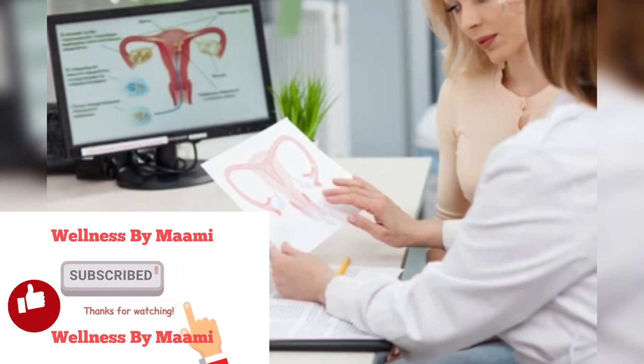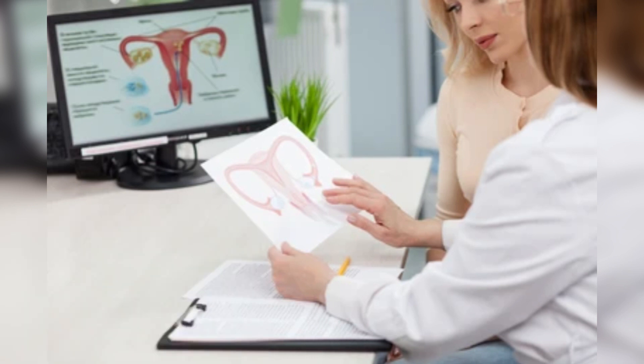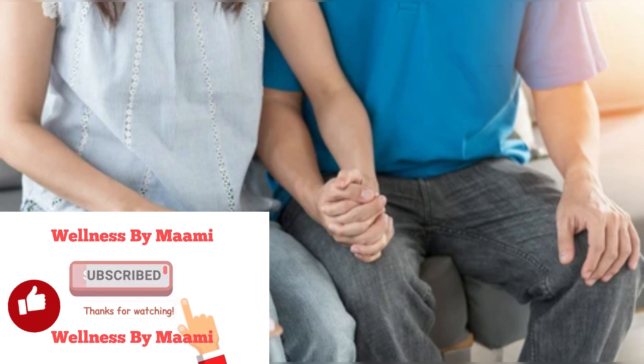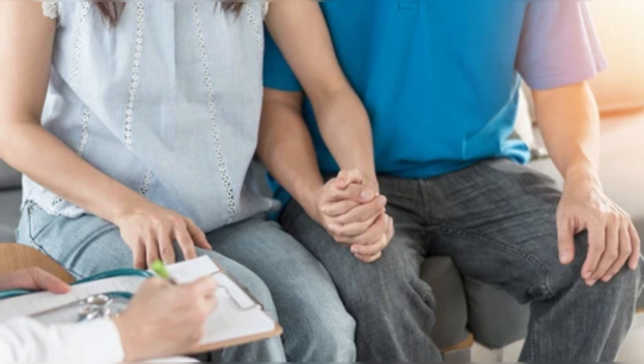Having blocked fallopian tubes can be a distressing experience. Unfortunately, there aren't many natural treatments that can help unblock tubes, and even the ones that might work aren't very successful. Luckily, you still have options — minor surgery can clear the blockage and help you conceive. After recovering, talk to your doctor about your best options for having a baby. Note that having surgery to open your tubes could put you at a higher risk for an ectopic pregnancy, meaning a fetus could start developing outside your uterus. Tell your doctor as soon as you think you're pregnant so they can start monitoring you for this condition.